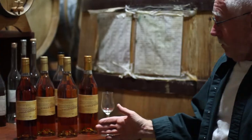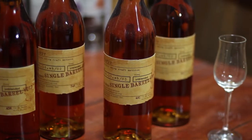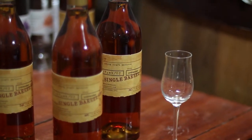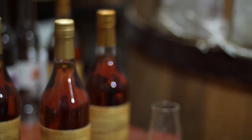To repeat what we do: we distill individual premium varietal grapes — wine grapes — and they have very different characteristics, as you well know. Merlot is very different from Pinot Noir, and that's very different from Sauvignon Blanc, and that's very different from Simeon.